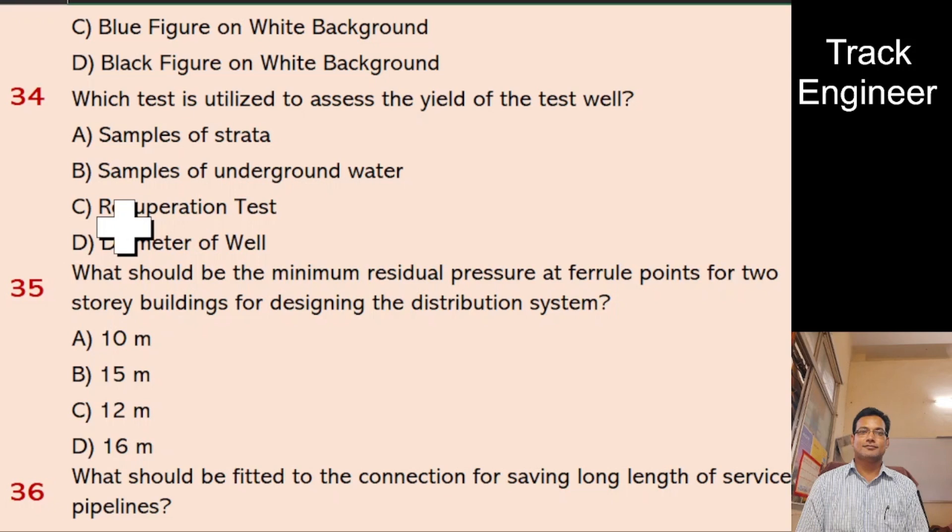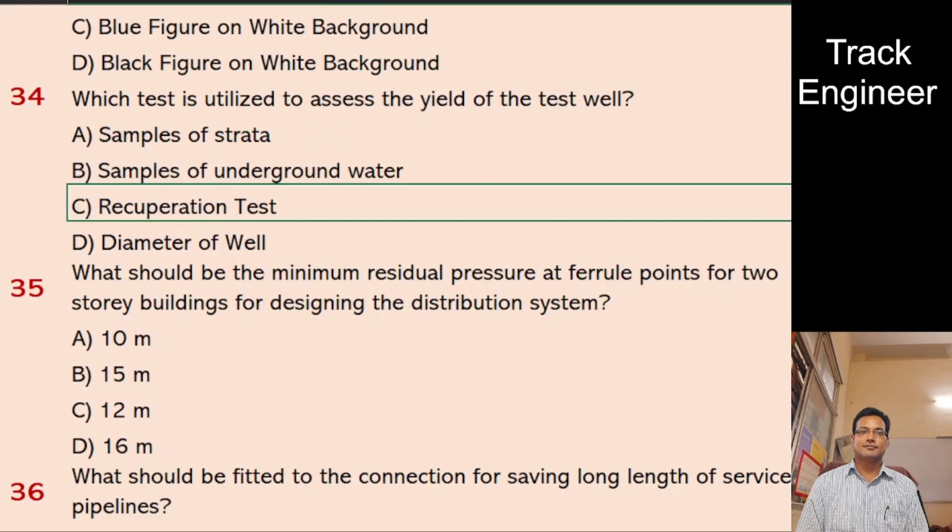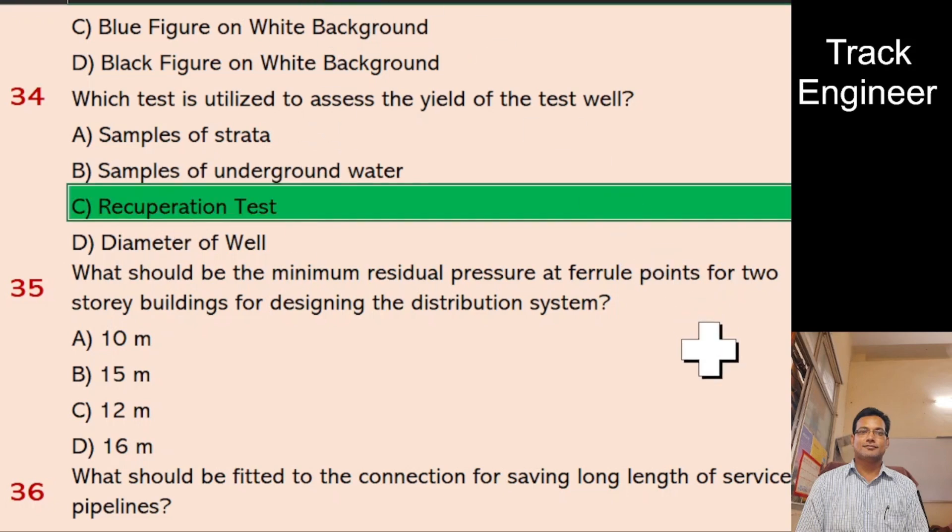Question 35: What should be the minimum residual pressure at ferrule points for two-storey buildings for designing the distribution system? A. 10 meters, B. 15 meters, C. 12 meters, D. 16 meters. And the right answer is 12 meters.